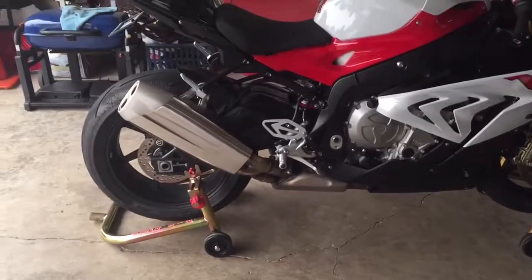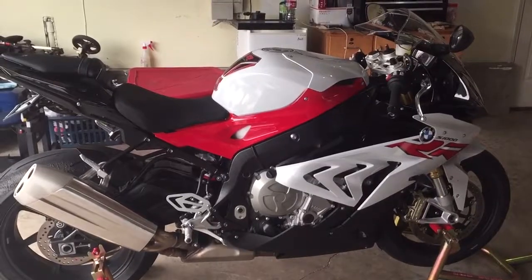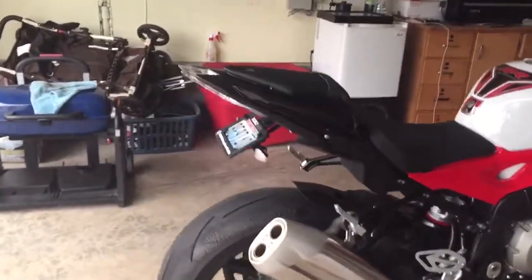The only drawback to this bike is the big can on the bottom and the stock exhaust, which makes it look more like the 2017 S1000R. That one has the Akrapovic exhaust on it, which would make it look a lot better.